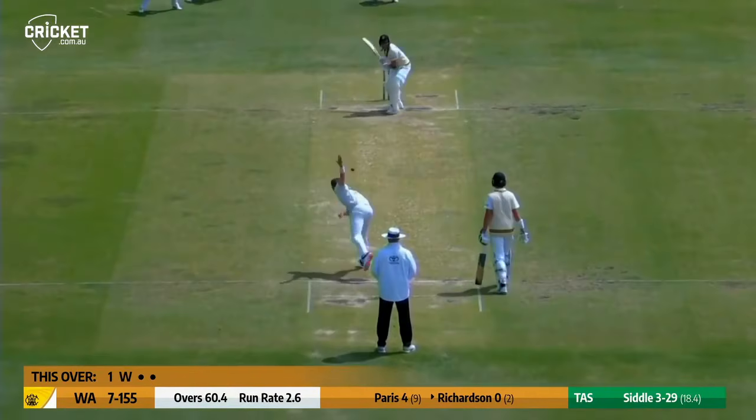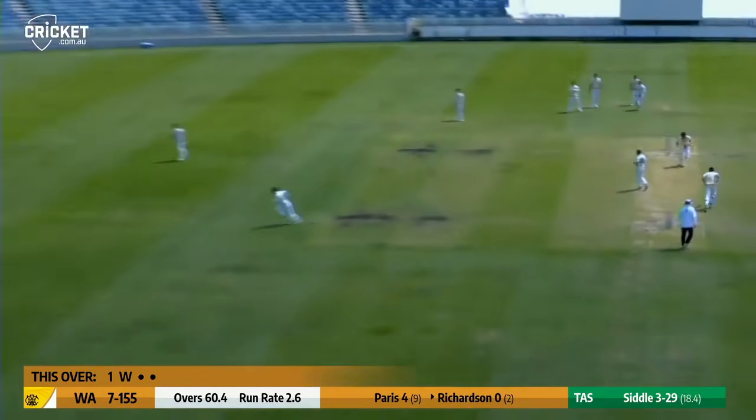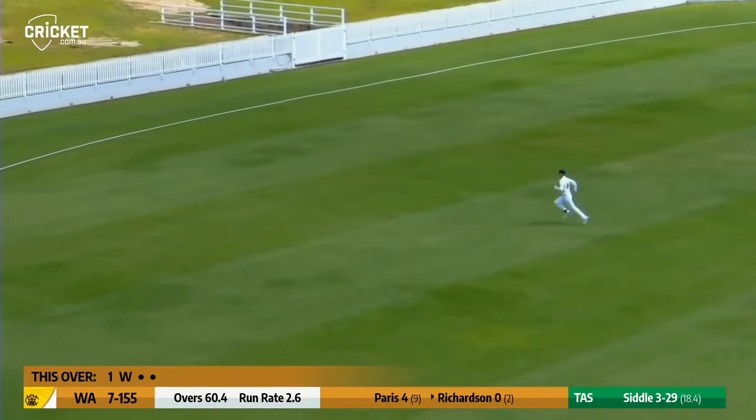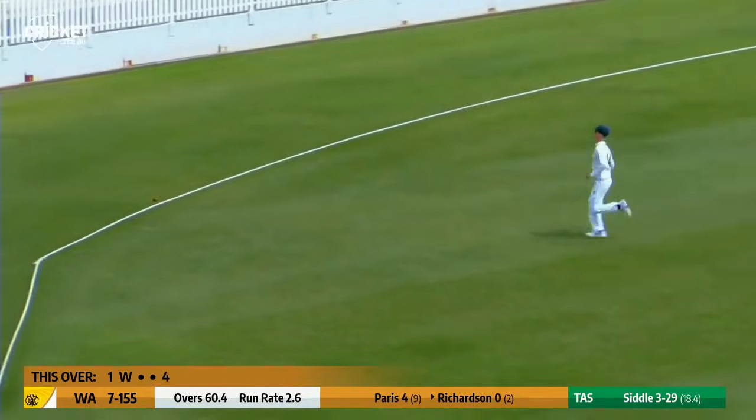In position, Siddle runs up from the members end, it shortens, cut away through the cover area by Jaya Richardson and it's a boundary.